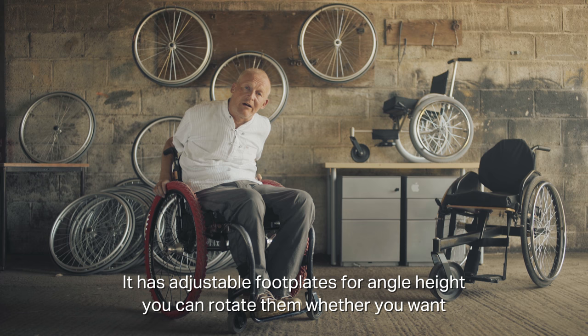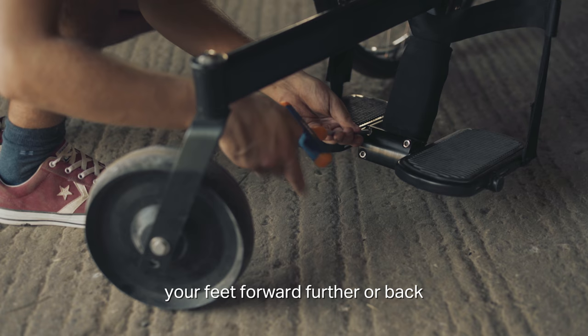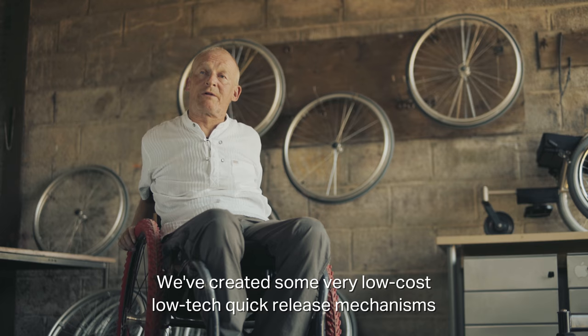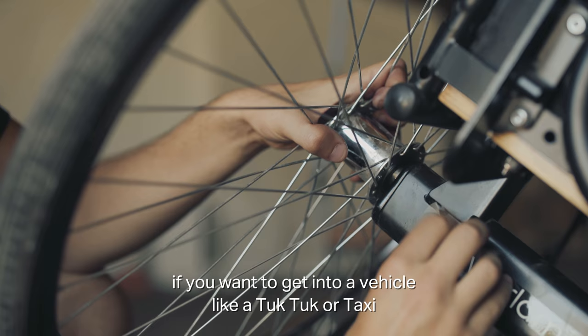It has adjustable foot plates for angle and height, and you can rotate them whether you want your feet further forward or back. We've also created very low-cost, low-tech quick-release mechanisms for the rear wheels, so the wheels can be taken off simply and quickly if you want to get into a vehicle like a tuk-tuk or a taxi.